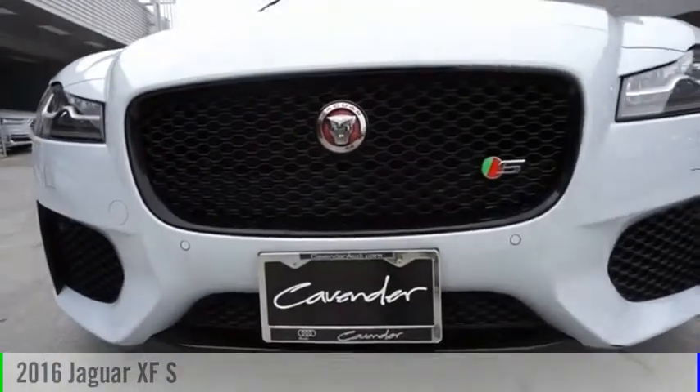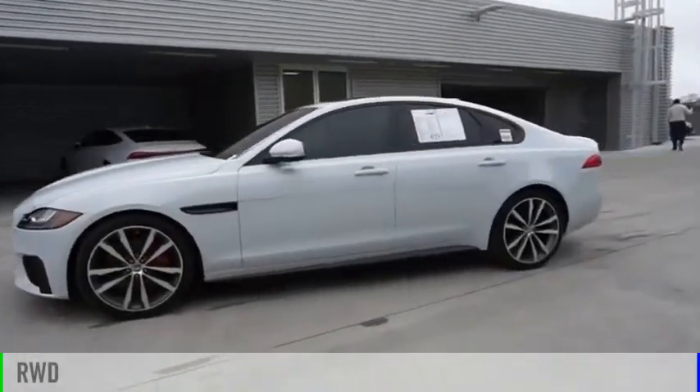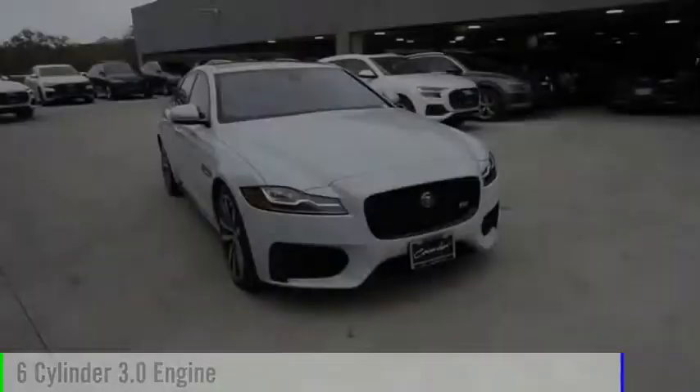Come test drive the 2016 XF. This vehicle is powered by a rear-wheel drive, six-cylinder, 3.0-liter engine.